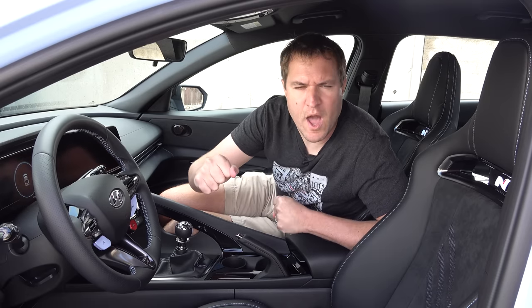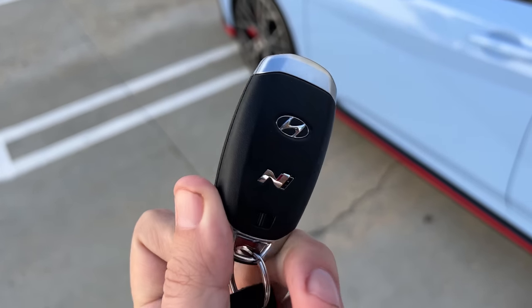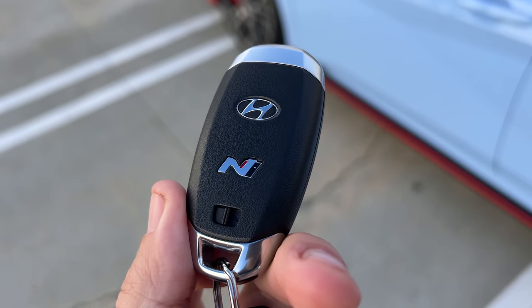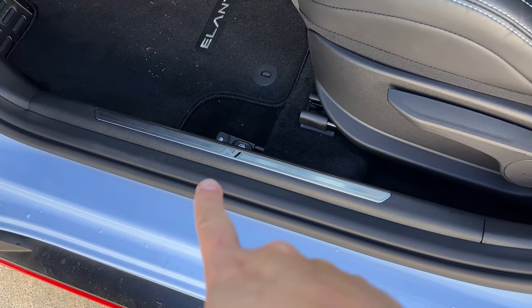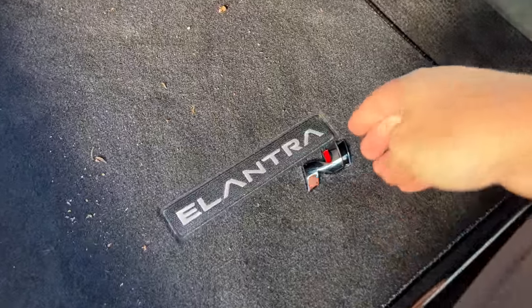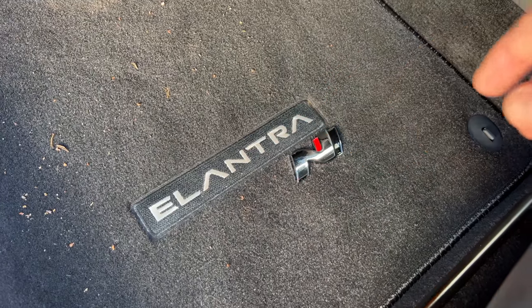Next, we move inside the Elantra N. I'll go through all of the N upgrades in here, starting with — before you even get inside — the key. On one side it looks normal, but flip it over and you have a little N logo. Kudos to Hyundai for doing that. Most cars at this price point, even performance cars, just give you a regular key. When you open the door, you can see a little N logo in the silver sill plate, and the floor mat features an N badge actually tacked on there — a metal badge below the 'Elantra' stitching in the floor mat.